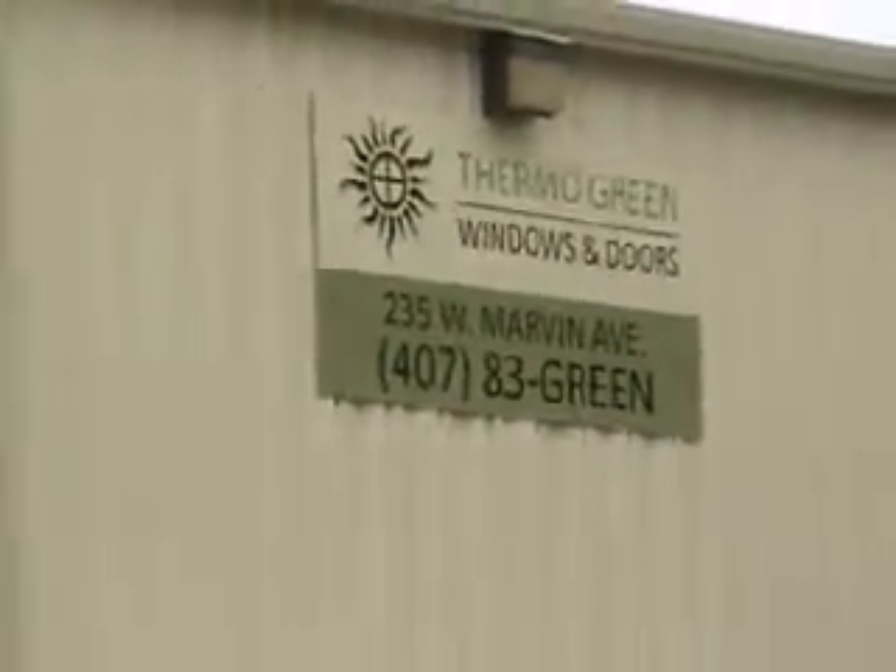Welcome to Thermo Green Windows, home of Florida's only truly green window. Our commercially rated aluminum frame windows contain a thermal break, a barrier that stops the conductive path of heat transfer from passing through the frame.